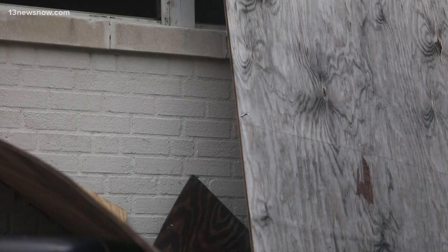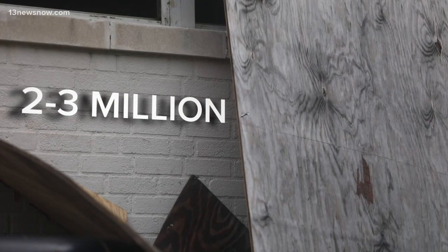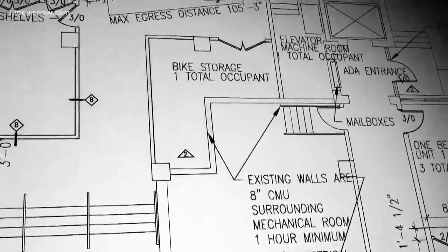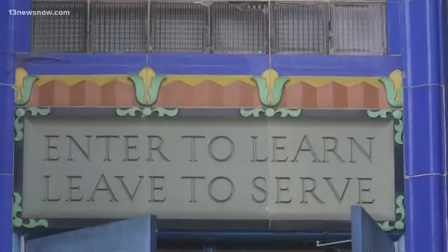The development group should receive between $2 to $3 million in historical tax credits once the renovation is finished. The 40-room apartment building will keep some hallmarks like the glazed tile floors, chalkboard, and entrance sign reading "Enter to Learn, Leave to Serve."